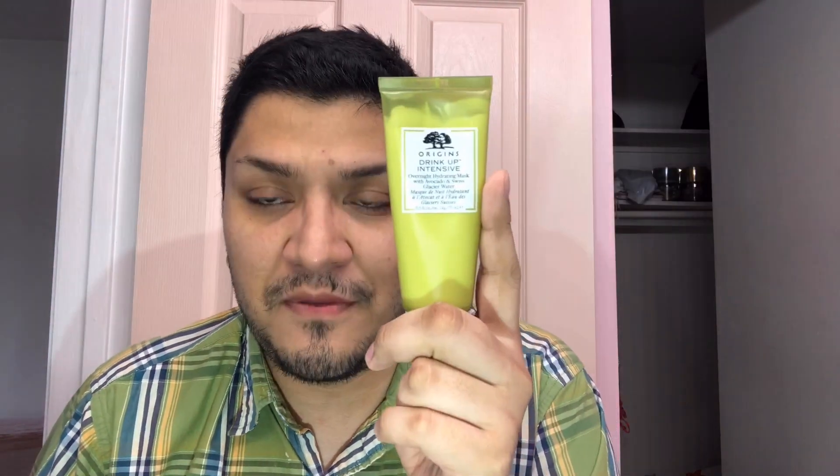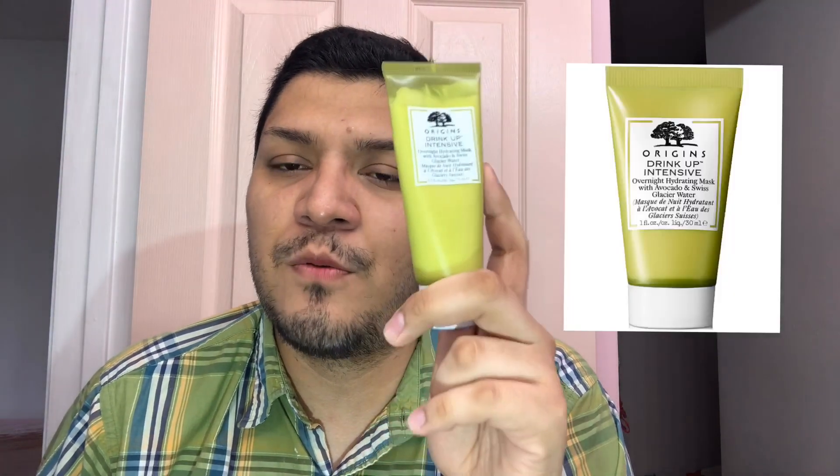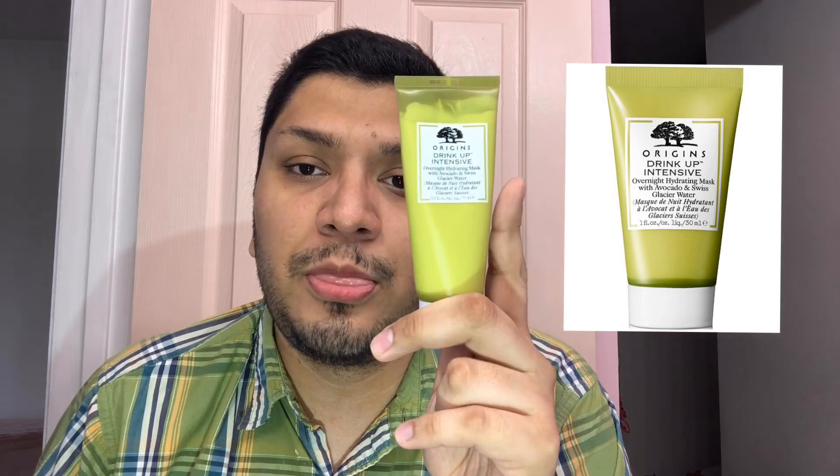The Clinique Moisture Surge retails for $35 and it is 3.4 ounces, while Origins is 2.5 ounces and retails for $26. They also have a mini one-ounce size that retails for $13. The main difference for me starts with the consistency.